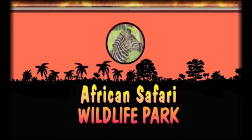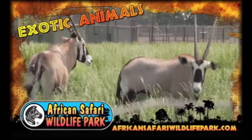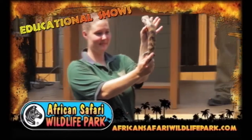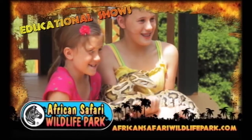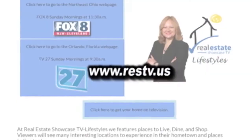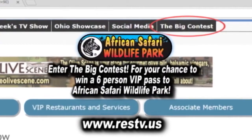African Safari Wildlife Park is the place to see over 300 of the world's most beautiful and exotic animals including lots of rare deer, buffalo, elk, zebra, and giraffe. Get up close and personal with the animals as you drive through the incredible safari and the animals approach you. Get that great vacation photo as you feed animals from your own car. The park also has educational shows, camel rides, and pig races at Pork Chop Downs. Visit African Safari Wildlife Park in Port Clinton. Log on to the website now and enter the big contest for your chance to win a six-person VIP pass.